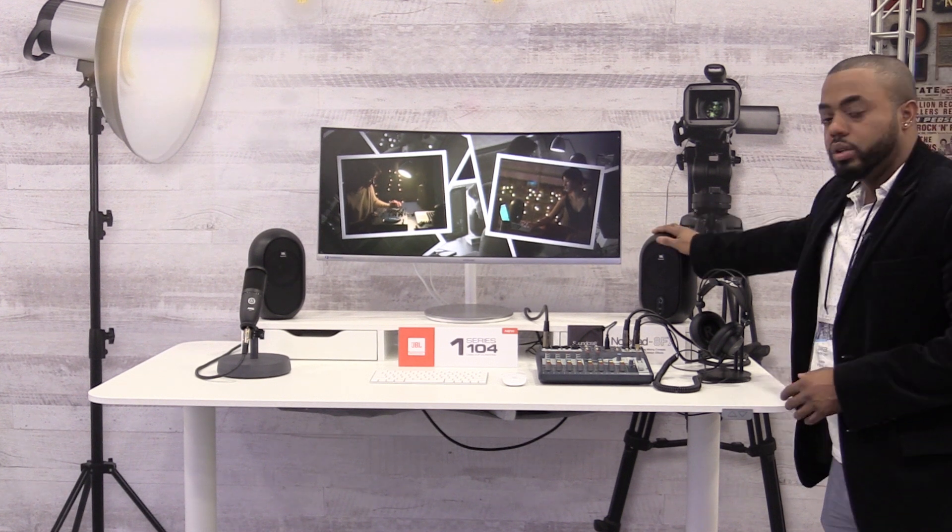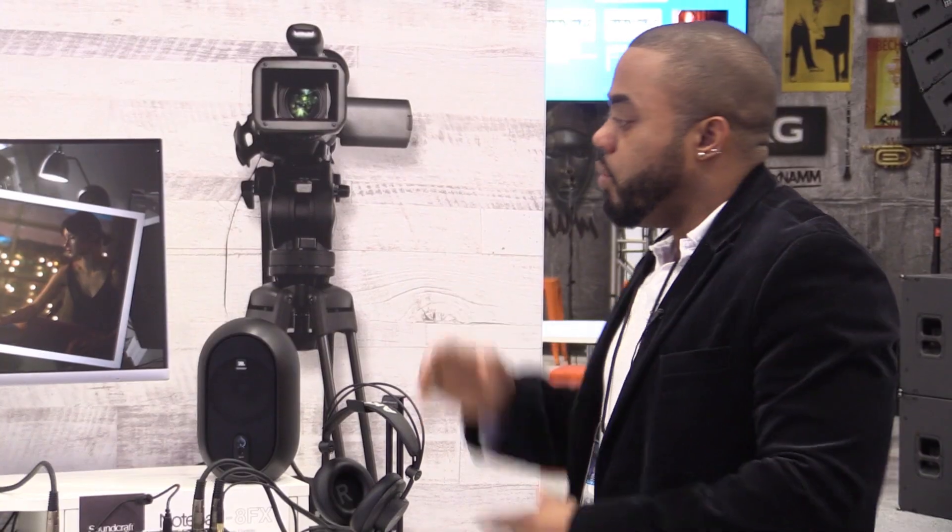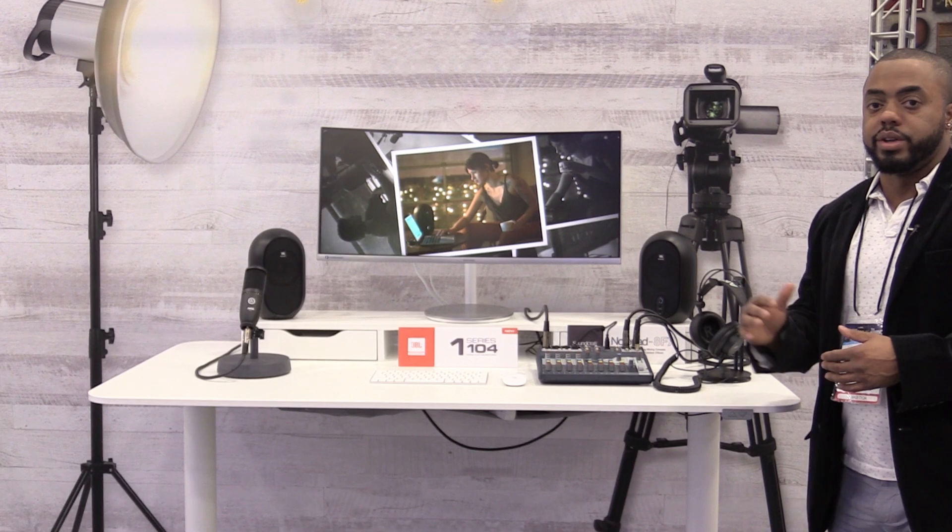If you've noticed, they don't look like your standard studio monitor. We decided to design a studio monitor that had a consumer feel to it, but was still professional-grade, high-quality audio.